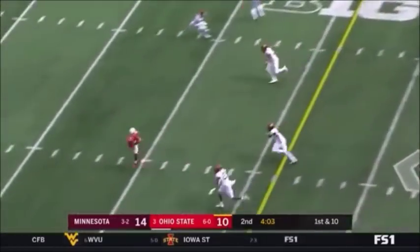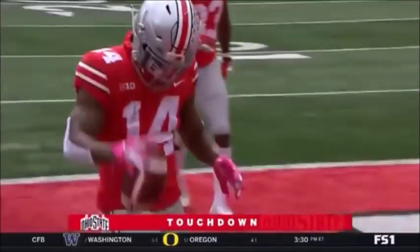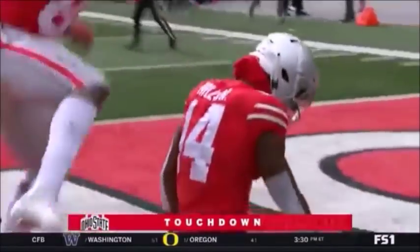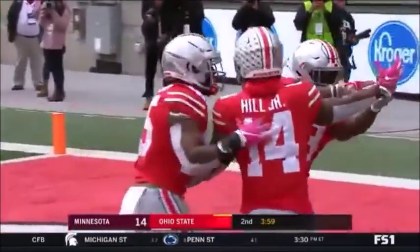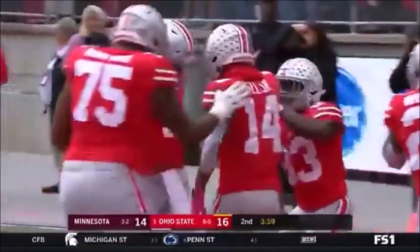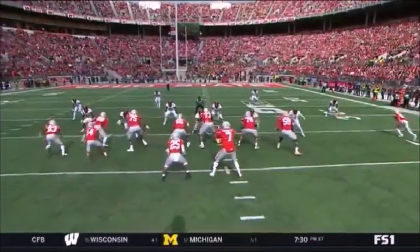Haskins. Oh, what a catch! K.J. Hill touchdown, Buckeyes. Odell Beckham Jr. will be proud. With the one hand, he just tucked it away.